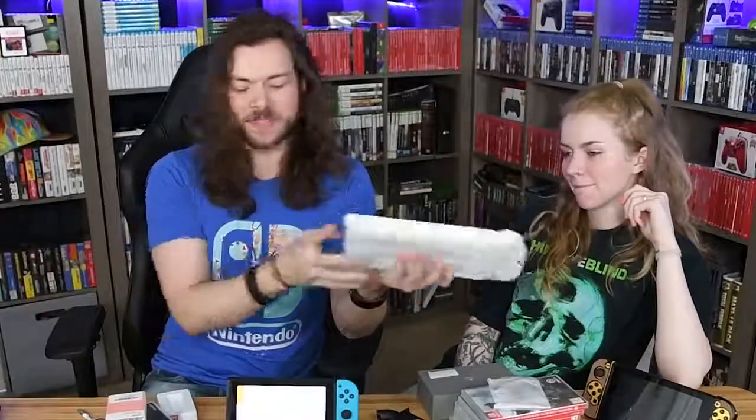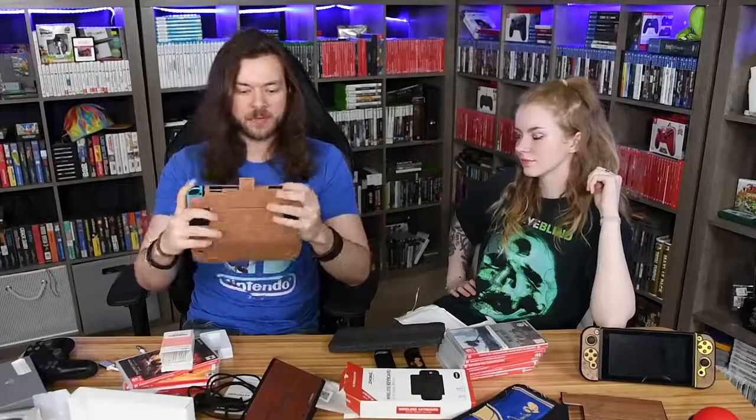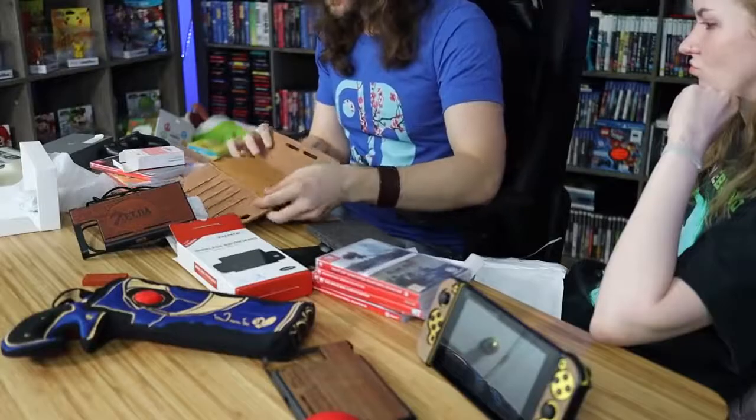I want to move on to the next one. I saw this one online and thought it was nifty. It's made from leather — so there's that. I kind of like how the Joy-Cons stick out. It's adorable.